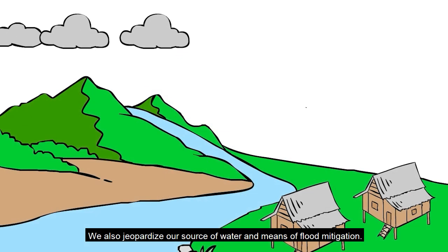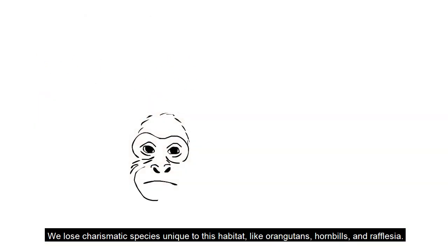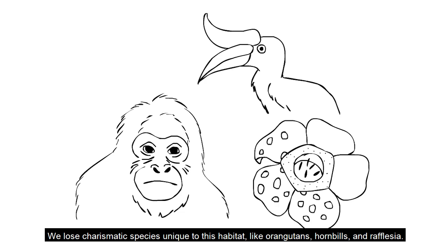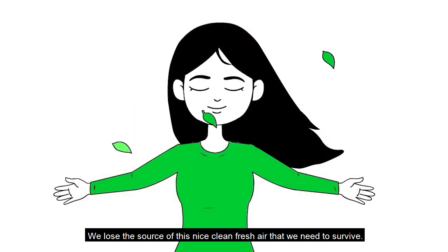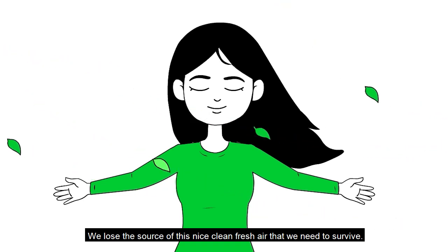We also jeopardize our source of water and means of flood mitigation. We lose charismatic species unique to this habitat, like orangutans, hornbills, and rafflesia. We lose the source of this nice, clean, fresh air that we need to survive.